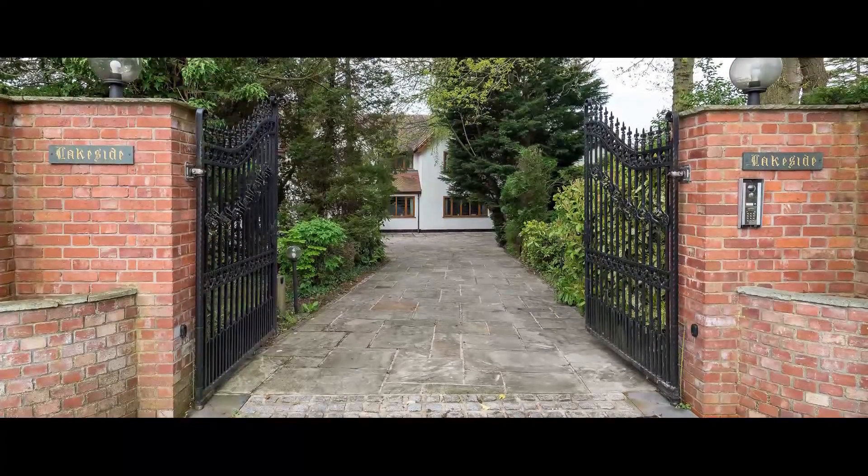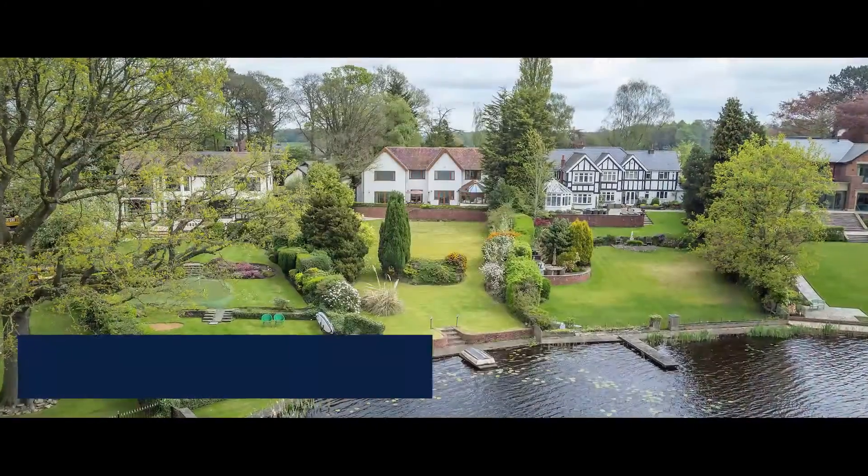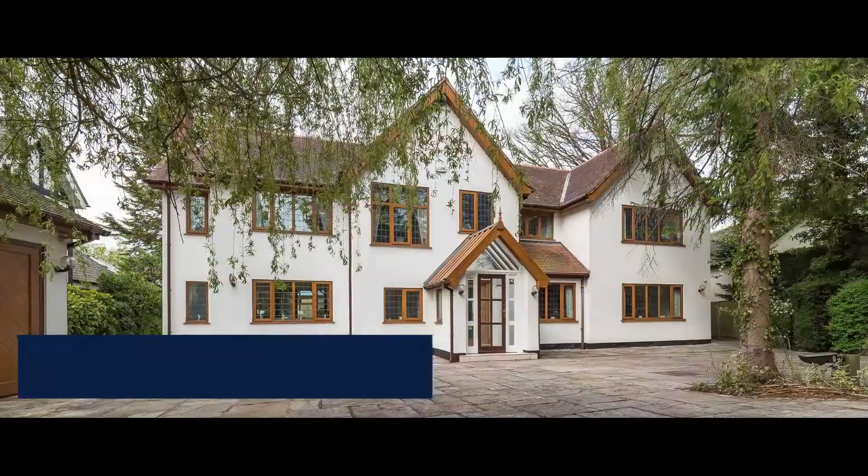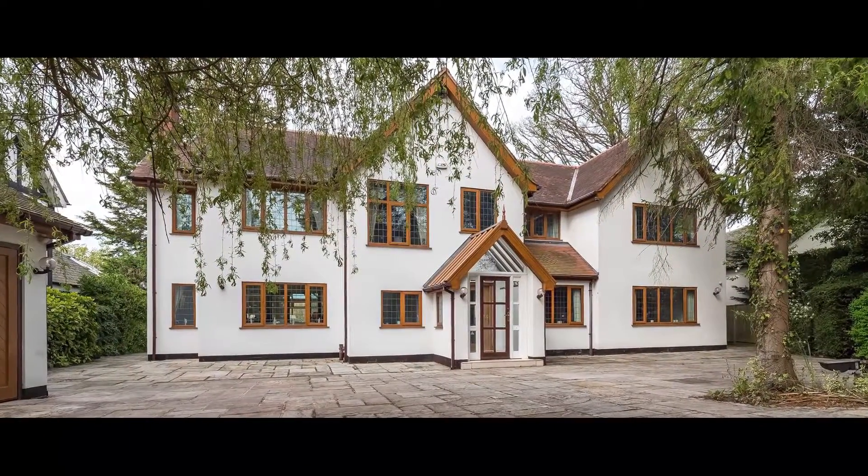Situated in one of the most sought-after locations and with direct access to the mere lakeside is a substantial waterside house sitting in just under half an acre of mature manicured gardens.